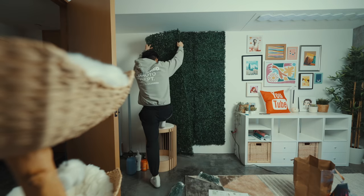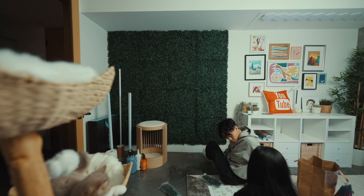Since they're renting this house, we wanted to avoid any major damage or mounting to the walls. This grass wall worked perfectly because it's literally held up by pins.